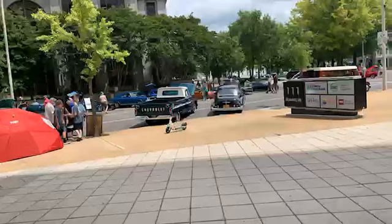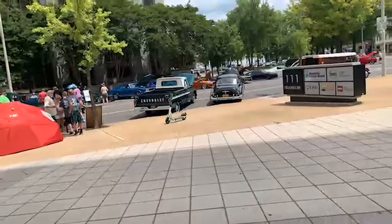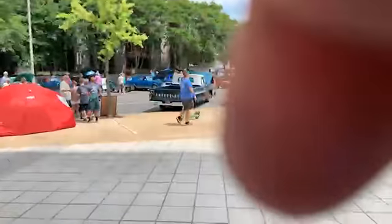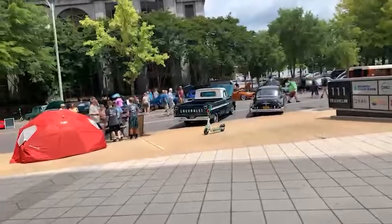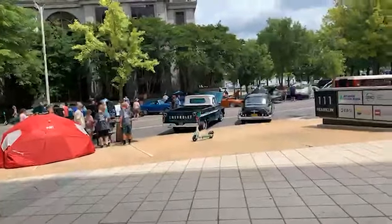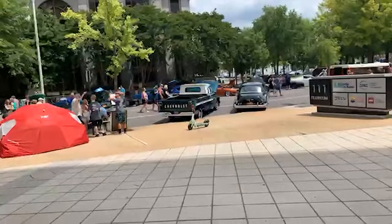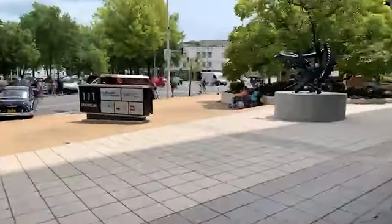I did see at least one Jaguar E-Type — there might be a second one somewhere. I also saw an Alfa Romeo GTA or GTV — one of the ones you can race in GT Sport. Just all kinds of different stuff here. The lighting has been very challenging — it's cloudy on and off, so I'm constantly having to change my camera settings to get a decent exposure.